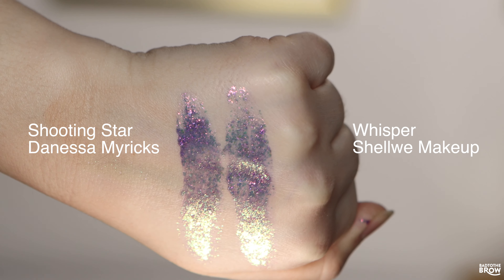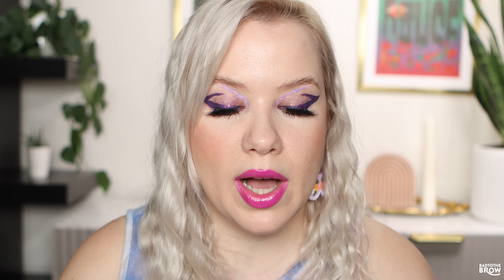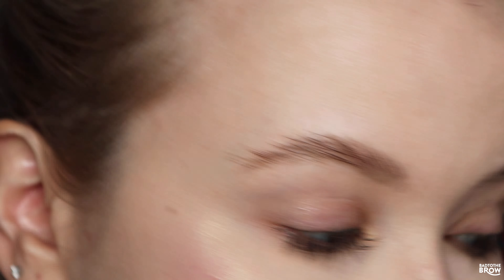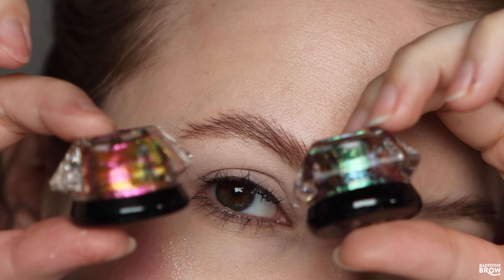It seems like there's a little bit of difference in formulation between some of these. Most of them are on the thicker side, while the Whisper shade seems to be the only one that's almost liquidy. So let's get right into the three looks I created with all these products, and then I'll give you some of my thoughts at the end. For the mattes, I'm going to be using my Blend Bunny palettes — the Blends and the Surge. I'll mention which as I talk through the tutorial.